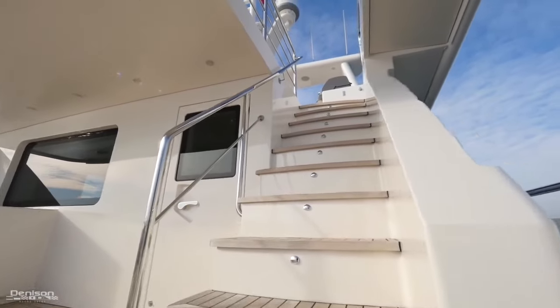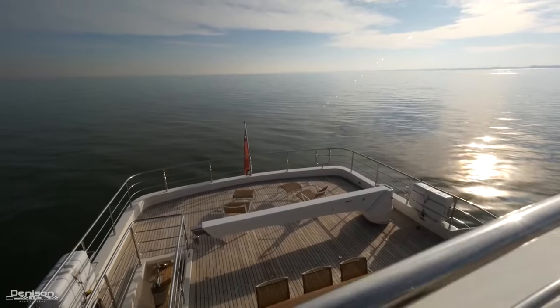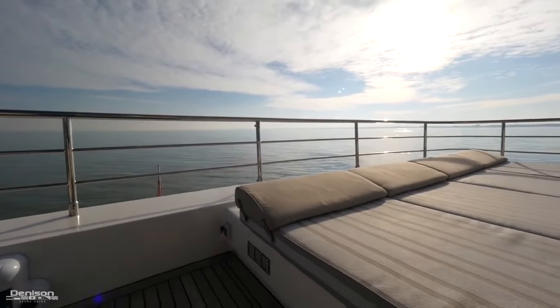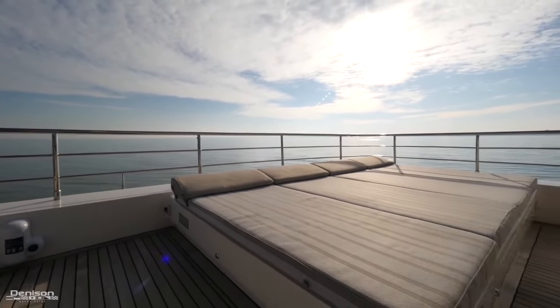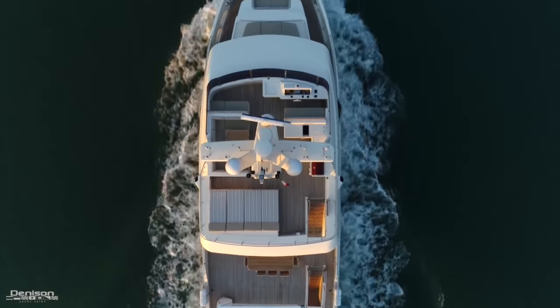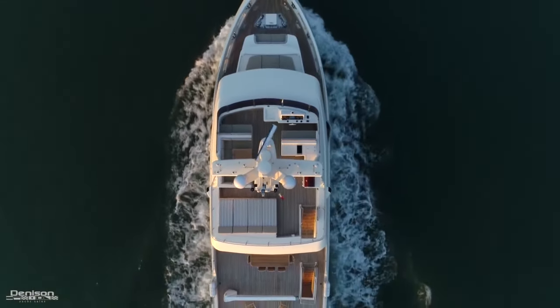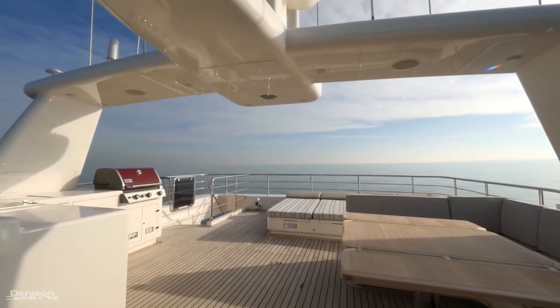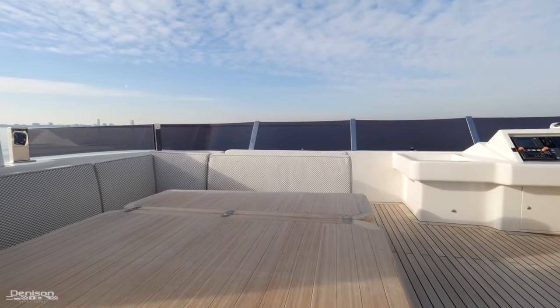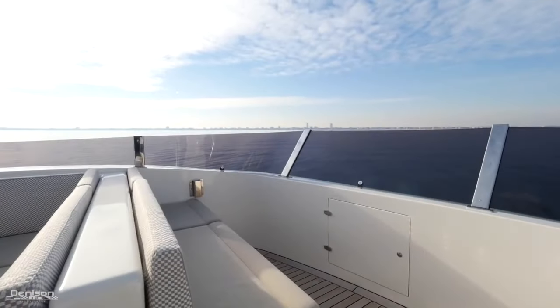Moving up to the flybridge — every place you can sit has storage underneath, including that massive sun pad. All storage compartments are ventilated to reduce moisture. There are also sails for the flybridge and bridge deck aft for added sun protection, as well as a shower up here to cool you down. The port side has another dining table with leaves that fold in and out, as well as a forward-facing seat.